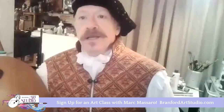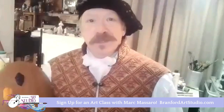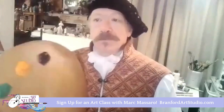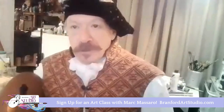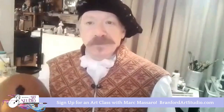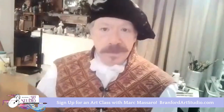Good evening, everyone. I am Mark Anthony Massaro, the time traveling artist. Tonight, I'm going to be talking to you about pigment and from roughly the seventh century to the present, the evolution of oil paint and how it all came about.